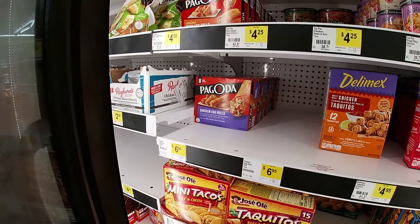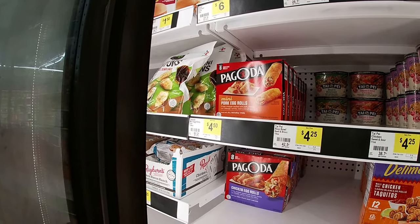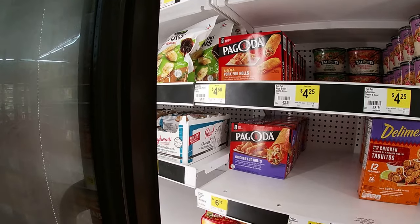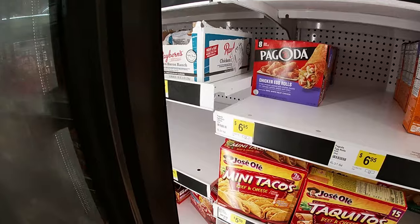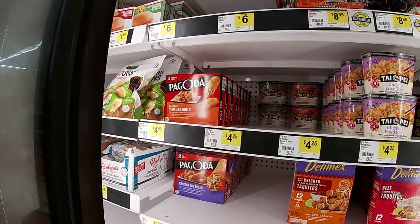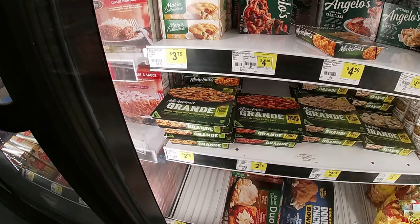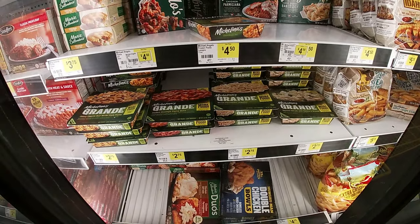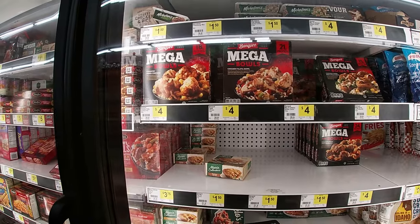They got the chicken egg rolls from Pagoda — one of my favorites too — and the pork mini egg rolls from Pagoda, eight mini egg rolls $4.50. That's a steal, especially compared to the chicken ones which are 22 ounces for $6.95. They also got the Michelina's grande meals $2.75 for 14 ounces. The mega bowls from Banquet four bucks a piece.